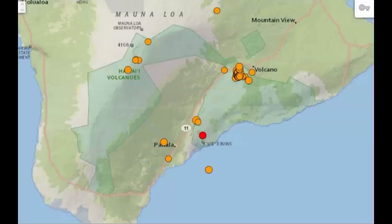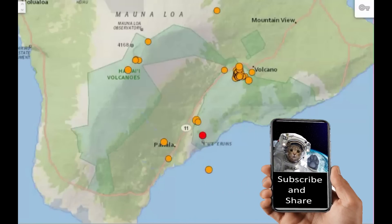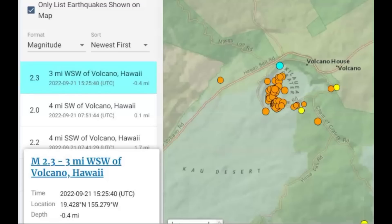There on the big island of Hawaii, there's been quite a few earthquakes — over 100 earthquakes within the last 24 hours. In the last week, 208 earthquakes there at Kilauea. The most recent was a magnitude 2.3.